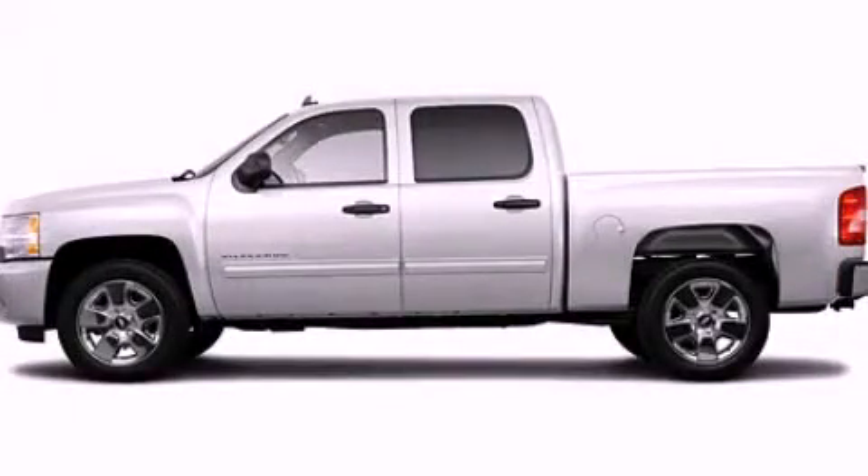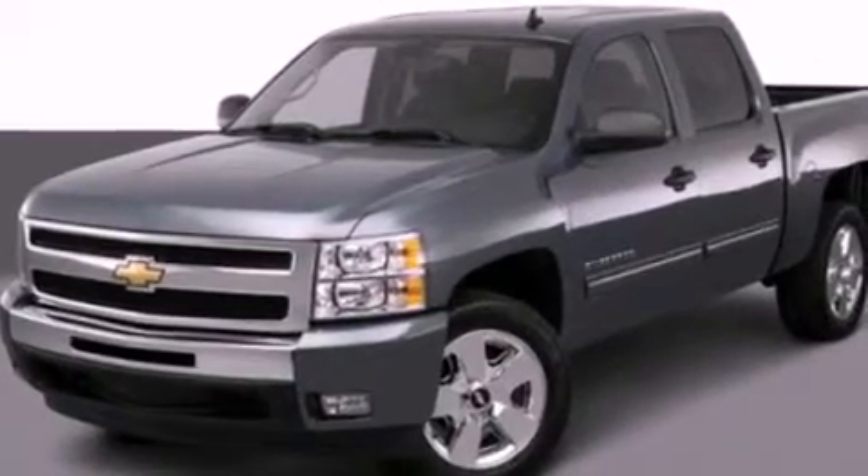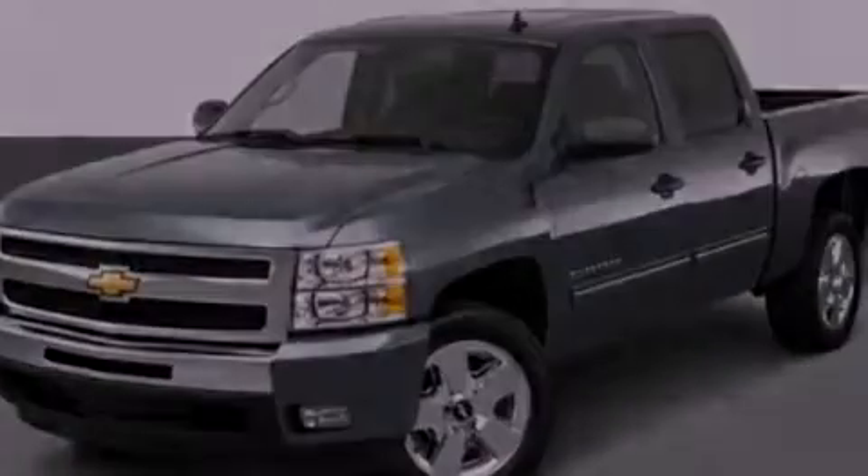This is a 2011 Chevrolet Silverado. It has what you need for work as well as what you want for play. It features a 4.8-liter 8-cylinder engine and an automatic transmission.